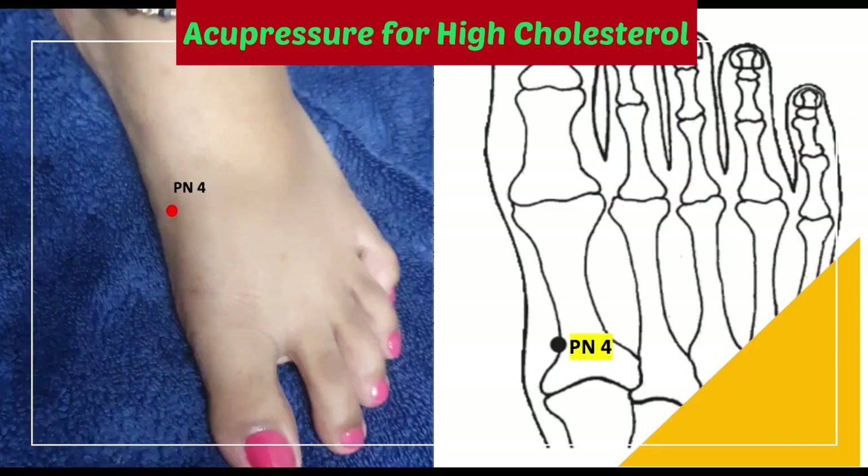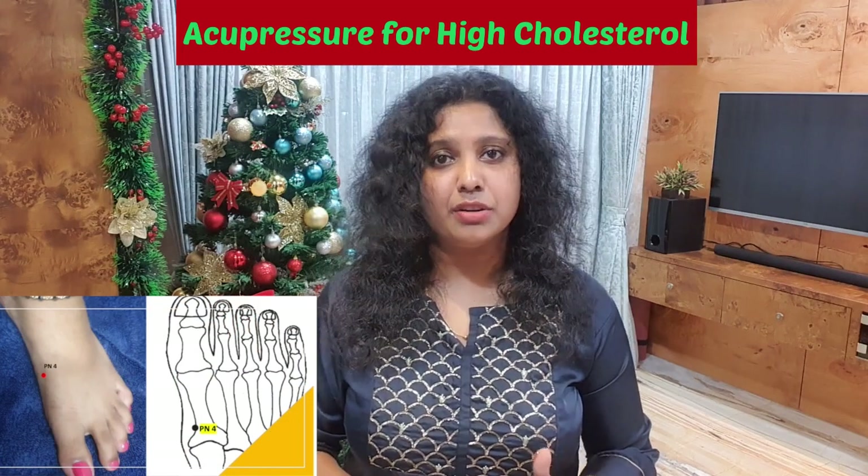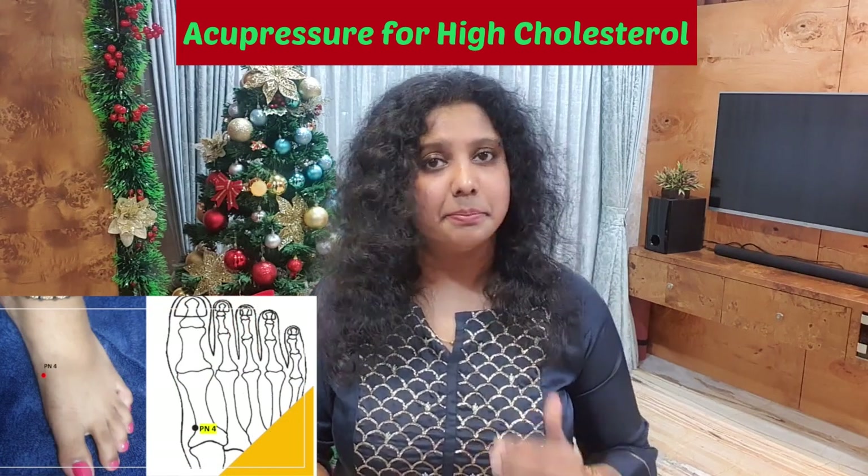The last acupressure point is called the PN4 acupressure point, which is found on the distal side of your foot. You can massage this acupressure point as you see in the picture.